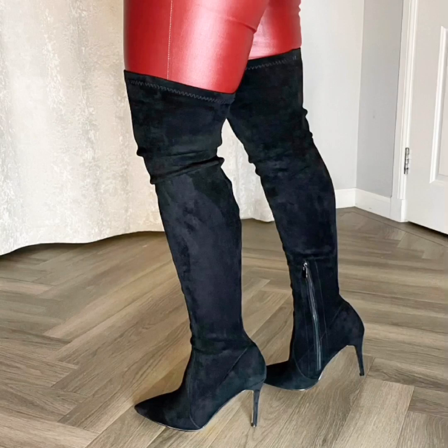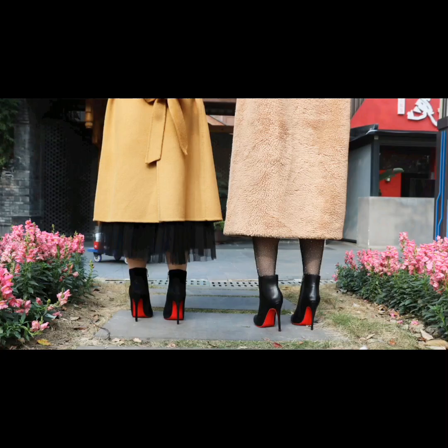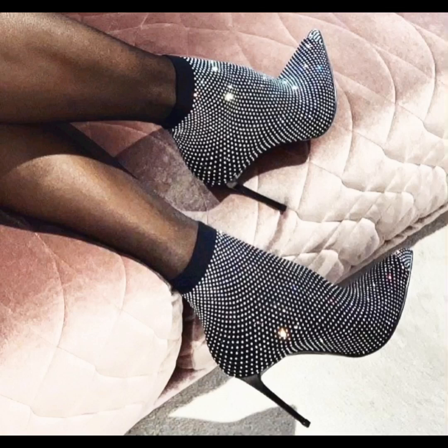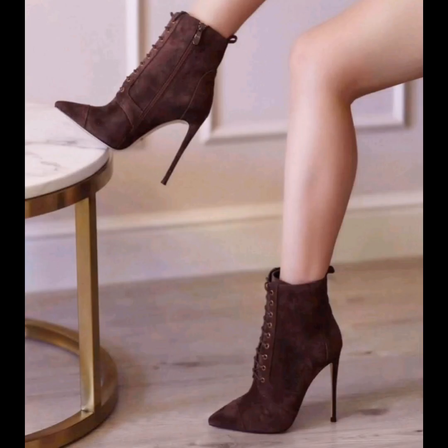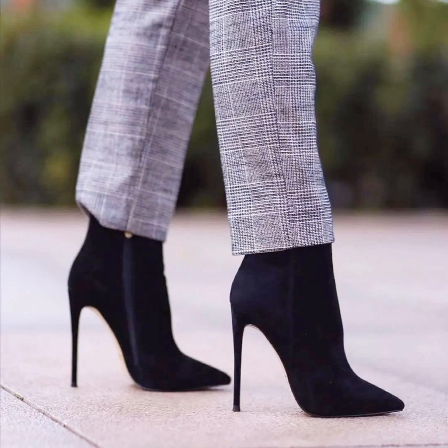Friends, I request you to watch my video in full. Some friends don't watch my videos in full and skip to watching half videos. I hope you have a lot of fun watching this pointed toe high heel boots video of mine. You have to share and like my video as much as possible with your friends and office colleagues.